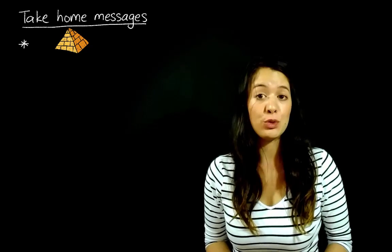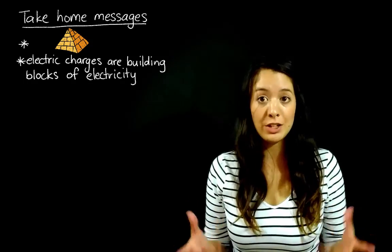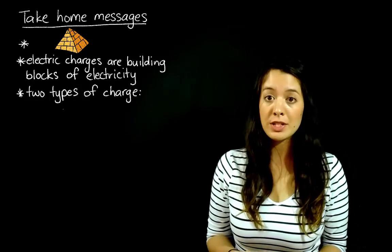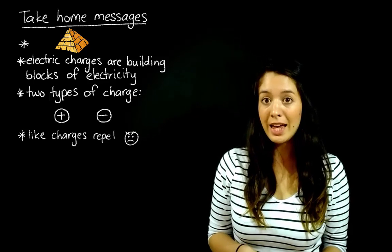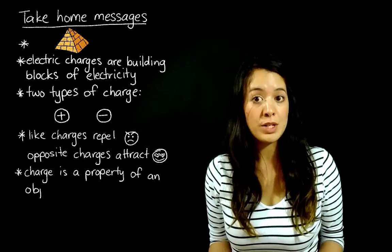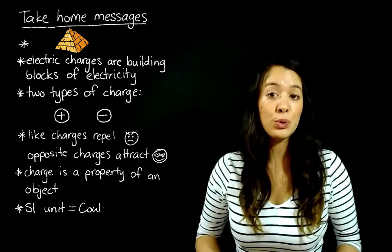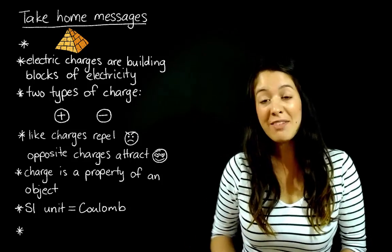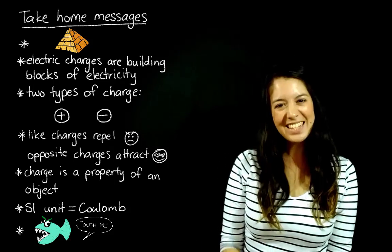The take-home messages of this video are: if you're ever going to make fun of the ancient Egyptians, make sure you've really done your research. Electric charges are the building blocks of all of electricity. There are two types of charges: positive and negative. Like charges repel and opposite charges attract. Charge is a property of an object, not an object itself. The SI unit of charge is the coulomb. And if you ever have a headache, try touching an electric fish and let me know how it goes. Thanks, bye.